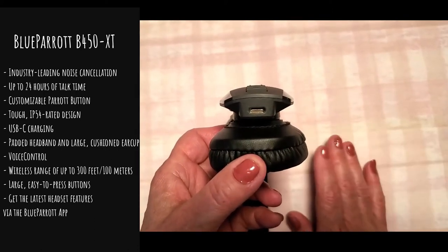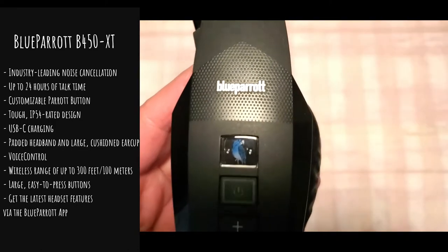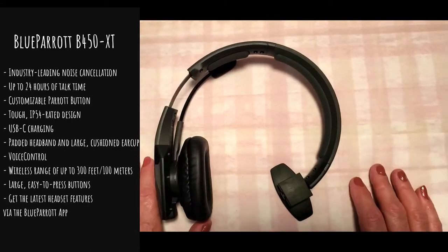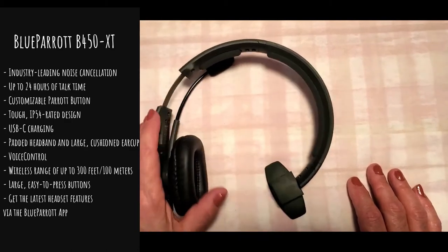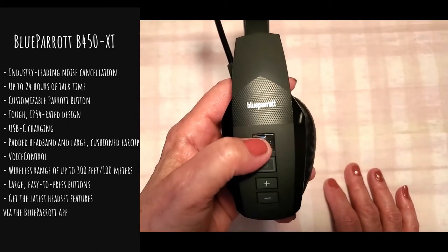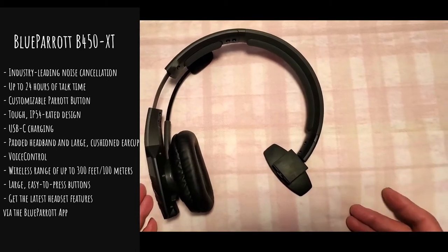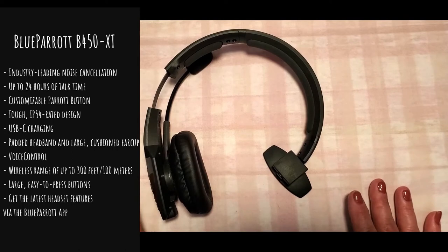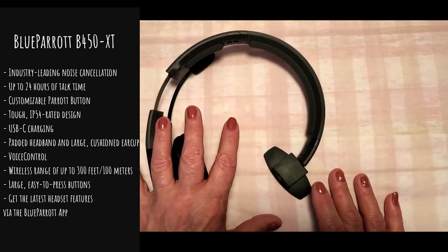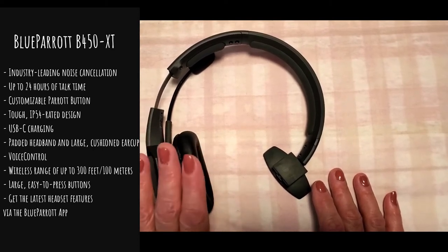It also works under voice control, and you can set up this little Blue Parrot button icon using the app, because it does run off of an app. The app allows you to tweak that button — you can set it to mute calls, auto answer calls, or put calls on hold. It's really great that you can streamline the headset to do what you need it to do. It also enables firmware updates on the go using the app and has Bluetooth 5.0 for better connectivity across all your devices.